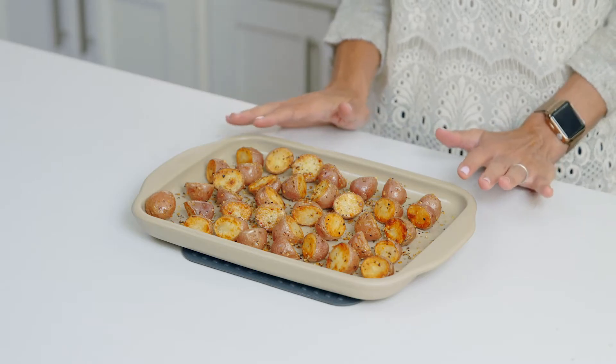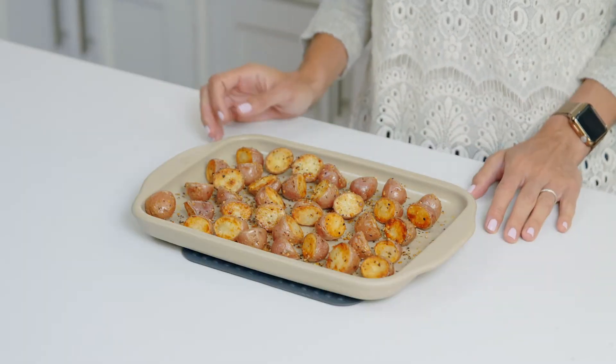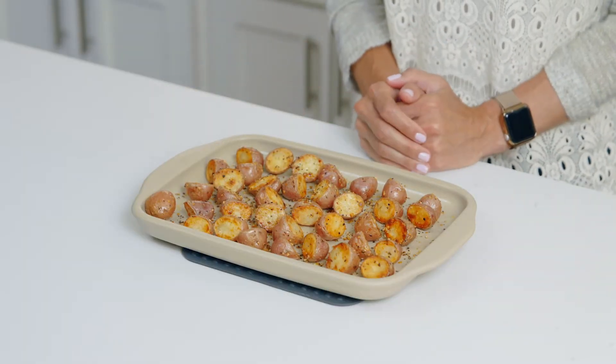My favorite things to cook are roasted potatoes. They come out perfectly crispy, and you don't even have to flip them. Here's a tip: cover the surface evenly with food — this helps keep the temperature even across the pan.